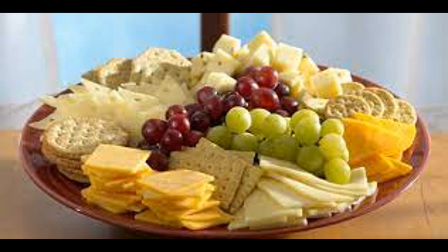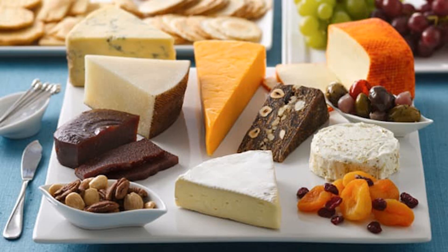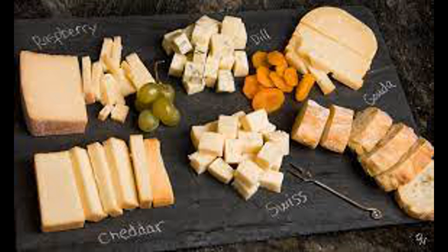Lactose digestion is an important process for individuals who consume cheese and other dairy products, as lactose is the primary sugar found in milk and dairy foods. However, not all cheeses contain significant amounts of lactose, as the fermentation process during cheese production can reduce lactose levels. Lactose intolerance — a condition characterized by the inability to digest lactose due to a deficiency of the enzyme lactase — is relatively common in adults worldwide. For individuals who are lactose intolerant, consuming cheese may still be possible depending on the lactose content of the specific cheese and the individual's tolerance level.